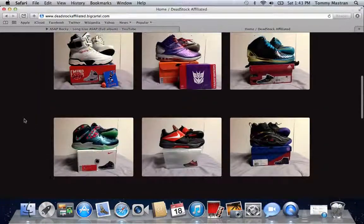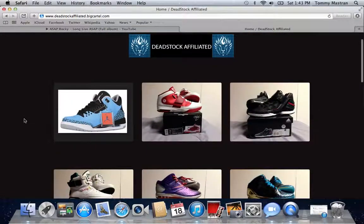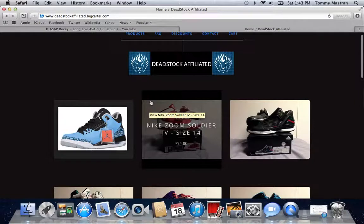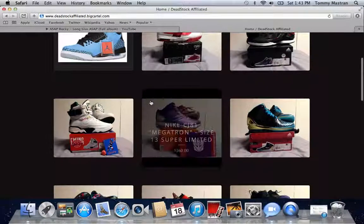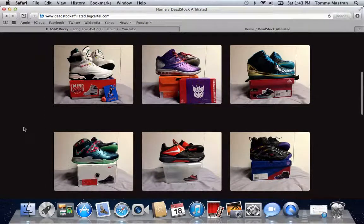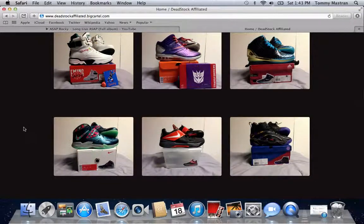Starting from the top, we have the Powder Blue 3s that came out today in sizes 9.5, 11.5, 12, and 13. Next up we have the Nike Zoom Soldier LeBrons in size 14. A lot of these sizes are going to be a little bit bigger because these shoes are from DJBusy40's collection, and I'm sure you guys have seen them all in his videos.